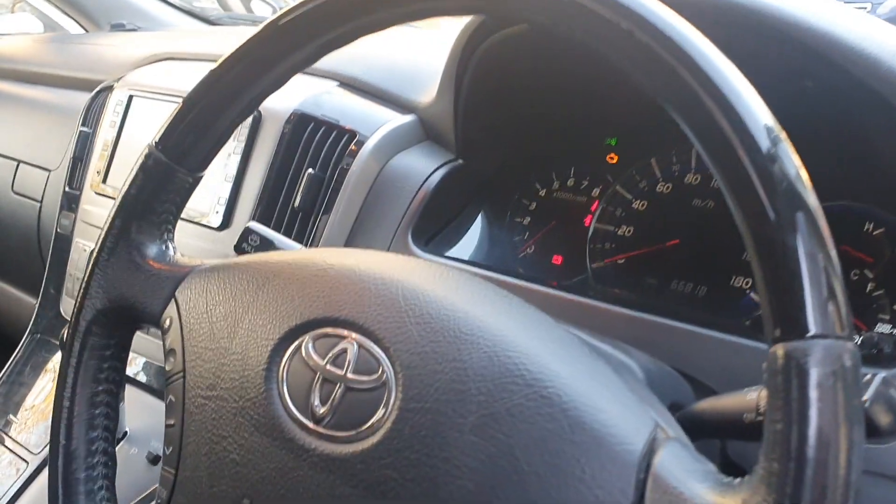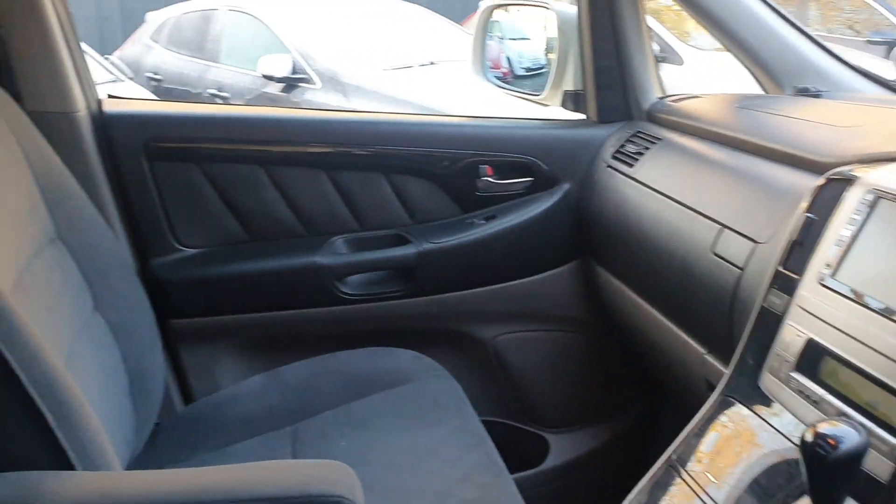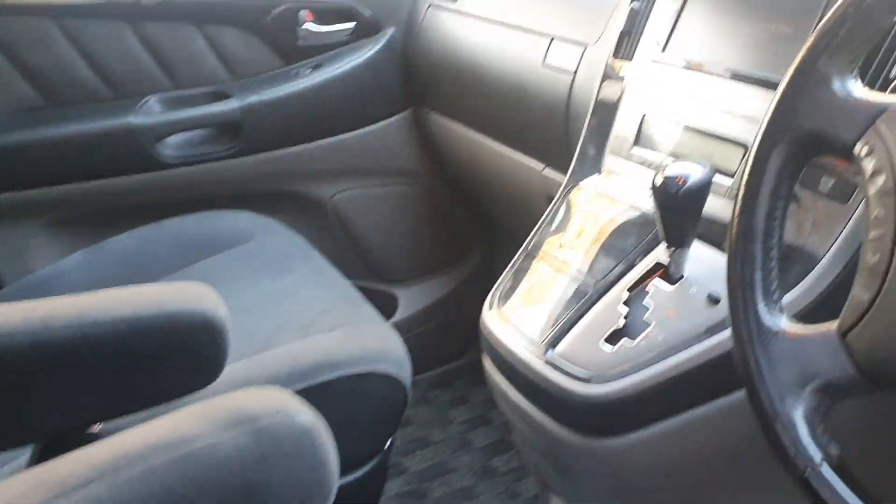This vehicle is fully UK converted, so the auto meters are in miles per hour. It has done 66,000 miles. Lovely black interior with the black wood inlays — it's a lovely place to be inside.